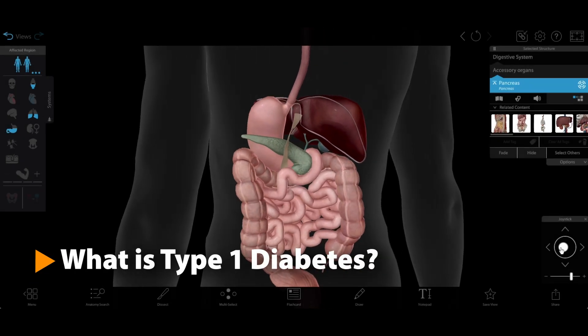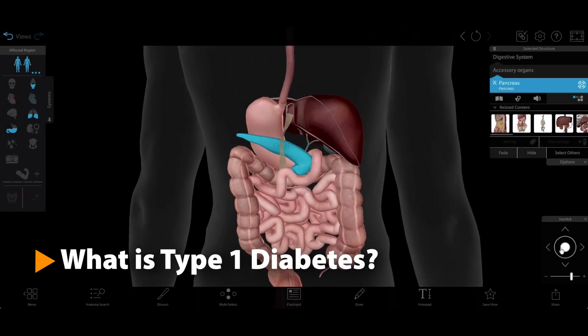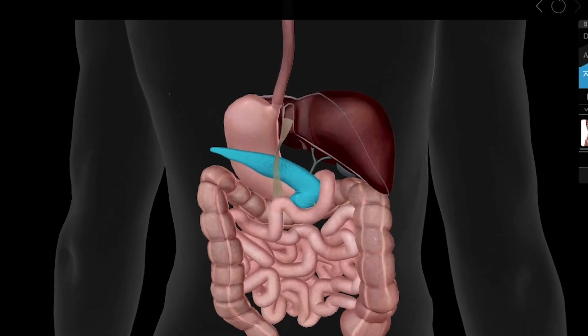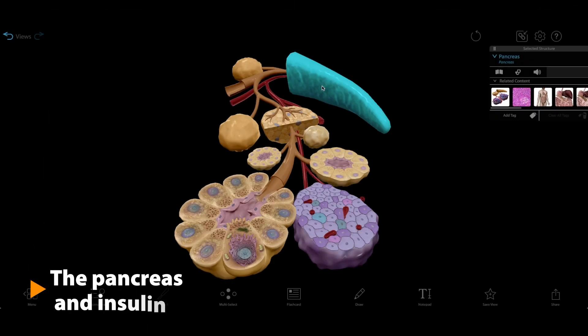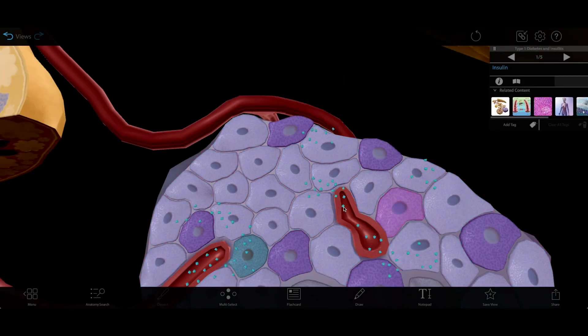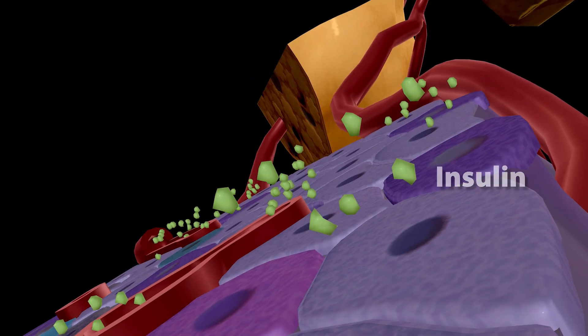Type 1 diabetes is a chronic disease in which the pancreas doesn't produce enough insulin. This means that the body can't metabolize sugars properly. In a healthy pancreas, beta cells, located in clusters of cells called the pancreatic islets, release insulin into the bloodstream when blood sugar is high.